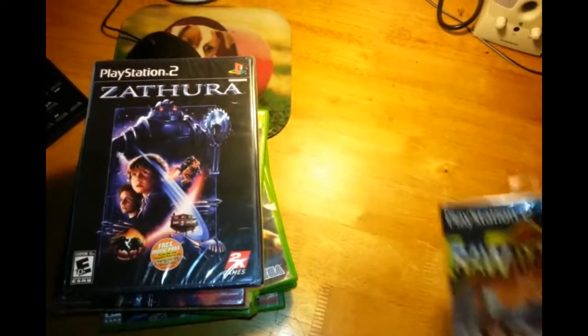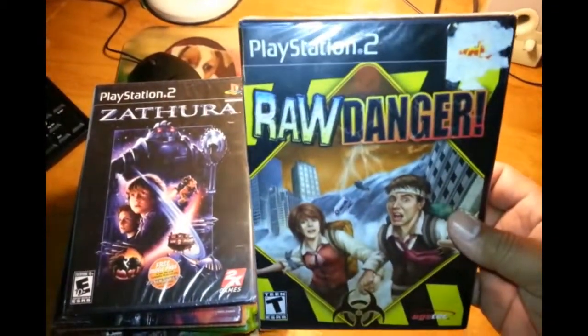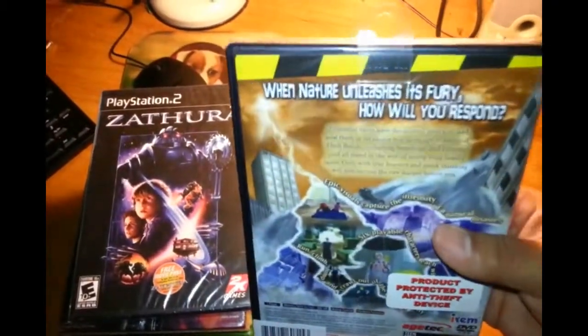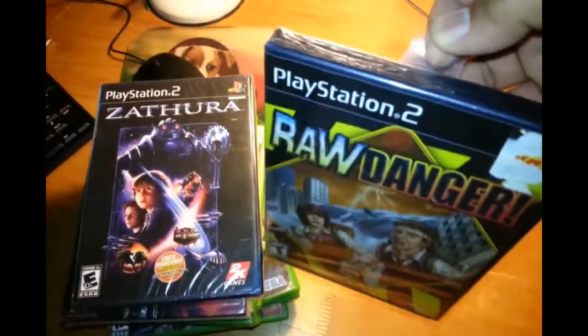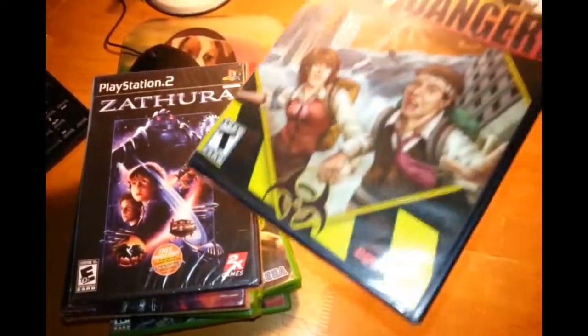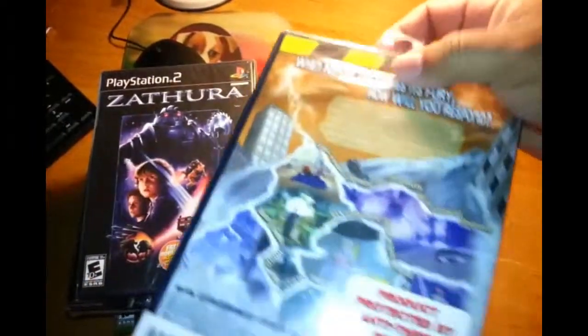Last but not least, another sealed game for the PlayStation 2: Raw Danger. Very interesting game I'm looking forward to playing. It's so sealed it still has the plastic hanger on it, which is cool to have.